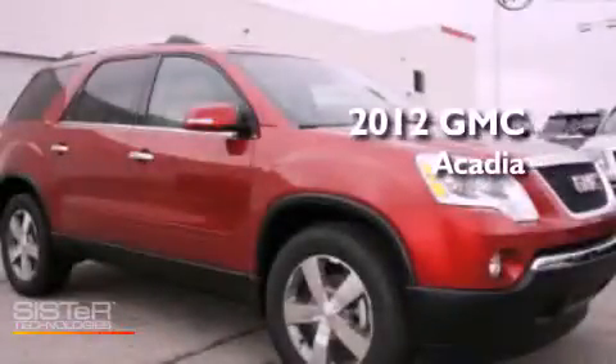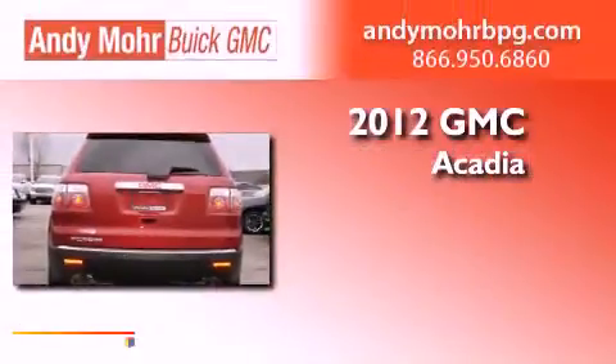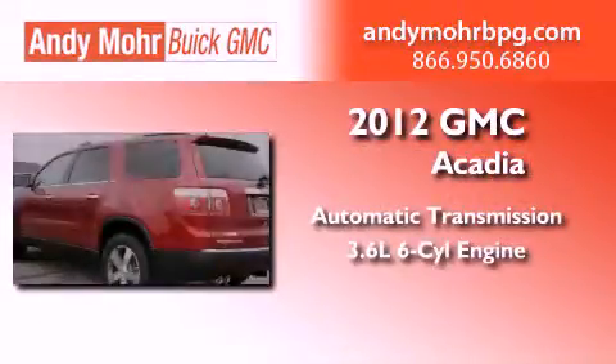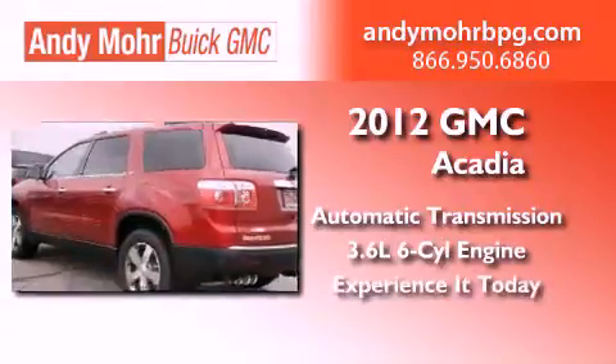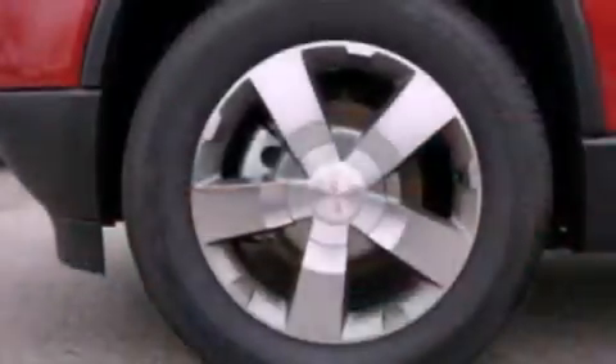This is a brand new 2012 GMC Acadia. This vehicle has seating for two adults and a 3.6-liter V6. Its top features include a multi-link rear suspension and a tire pressure monitoring system.